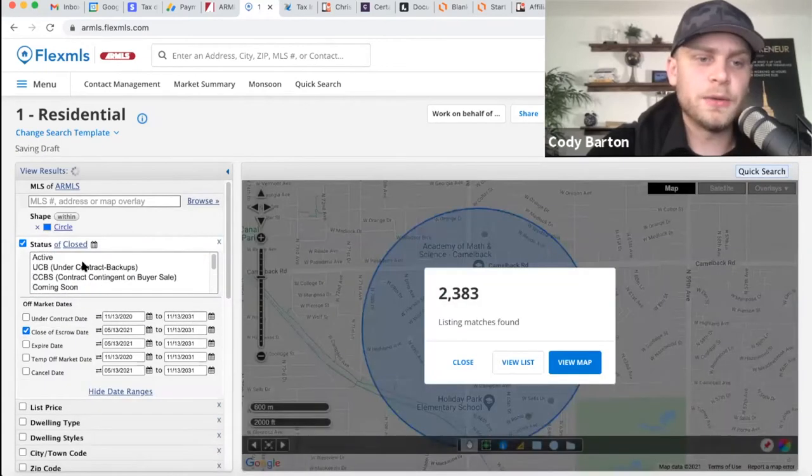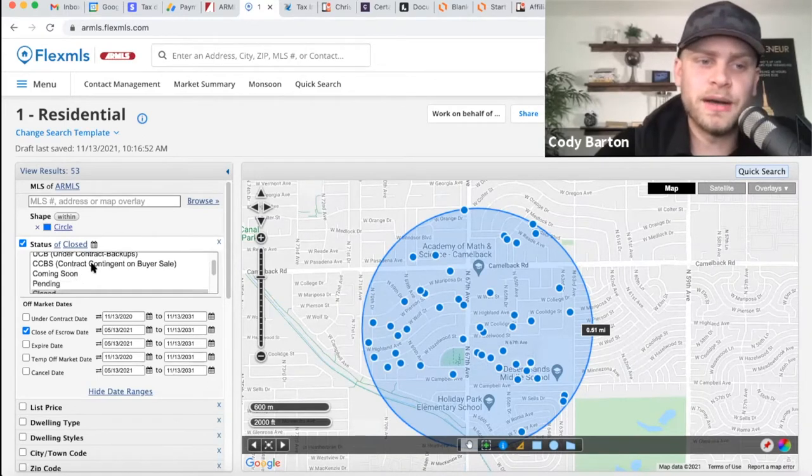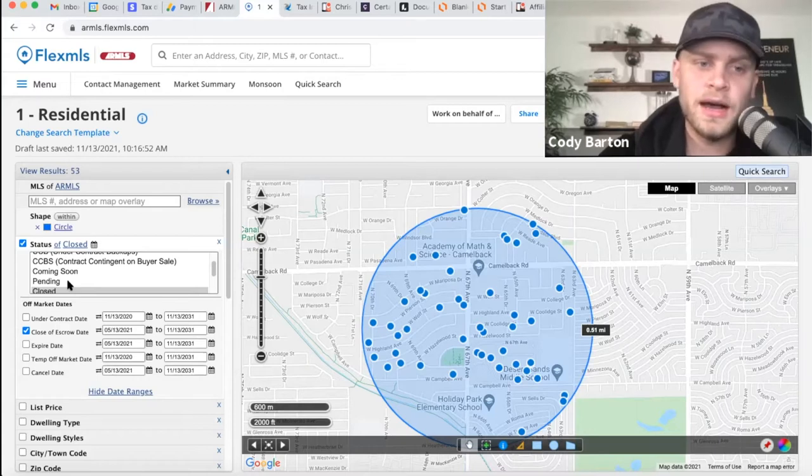What I like to look at is the closed properties. Some people will look at active, and we will look at that in a second to see what the market currently has available. We'll look at pendings and the under contracts as well. I like to see what's currently under contract and kind of how long it took for those properties to sell. But I always start looking at closed because active is dreamland.